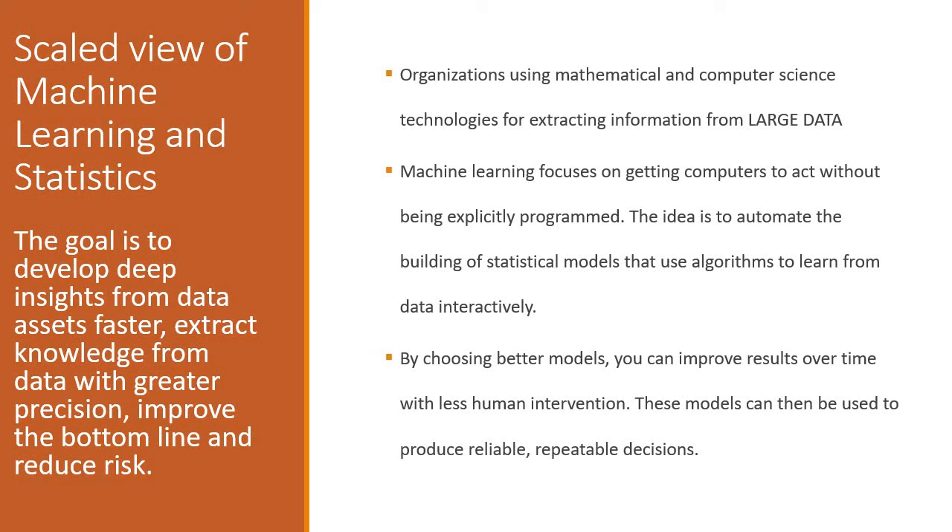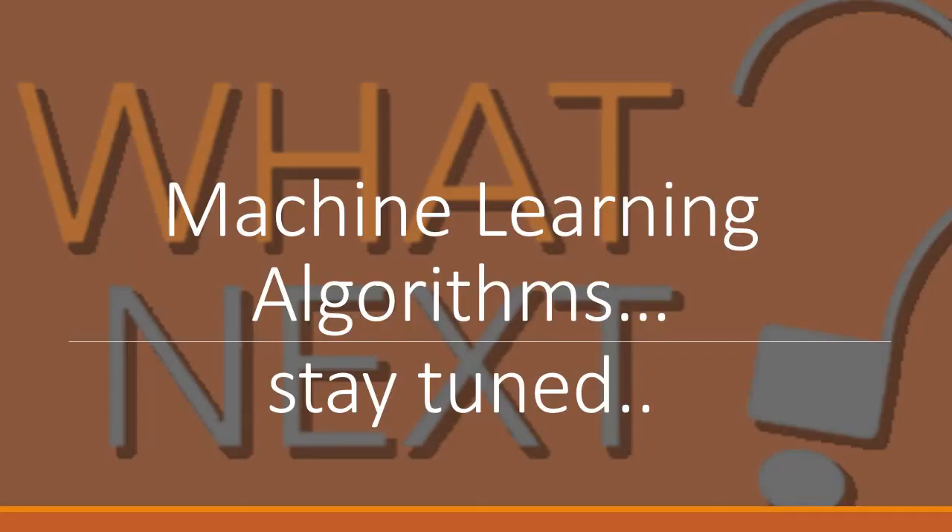Machine learning and statistics are not just solving today's problems — they are solving tomorrow's problems. Today we need to predict the future and then solve those problems, and the solutions we design have to be sustainable for the longer run. Machine learning is key and it is solving organizations' problems not only of today but for tomorrow as well. The next topic on machine learning algorithms will very soon be in your inbox — till then, stay tuned, thank you.